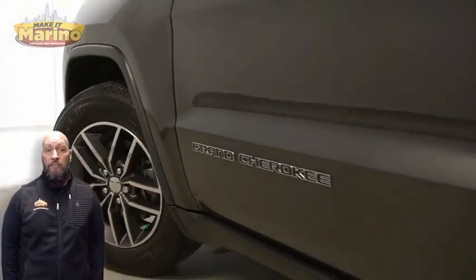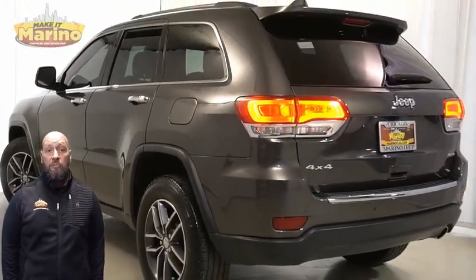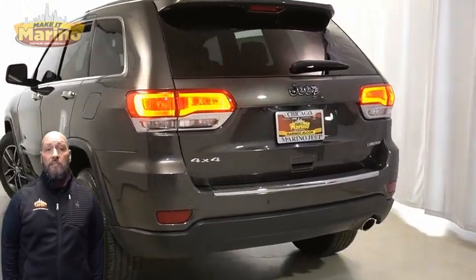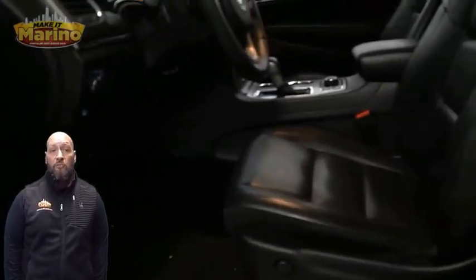Premium fog lamps, 18-inch aluminum wheels, power heated mirrors, LED tail lamps, heated front seats, heated steering wheel, and 16,000 miles on the odometer.